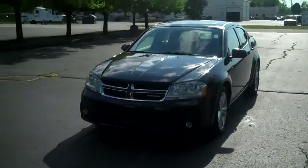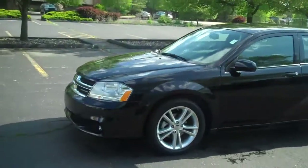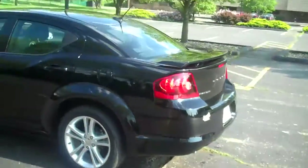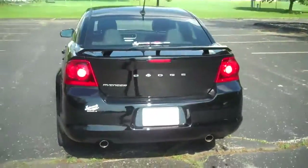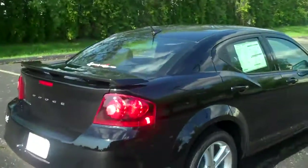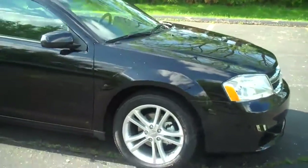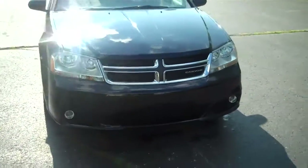This is a 2011 Dodge Avenger Heat in black, alloy rims, very sleek looking vehicle, dual chrome tip exhaust. Fog lamps, chrome grill.